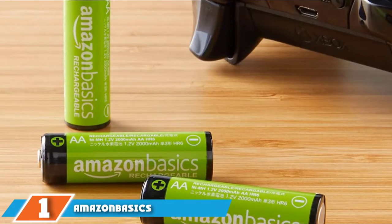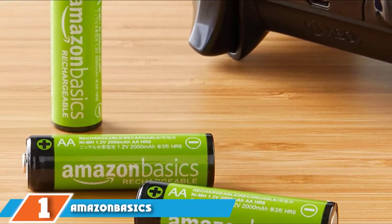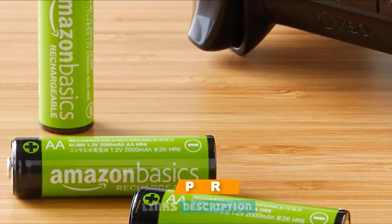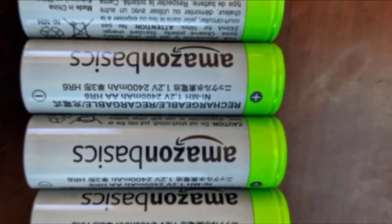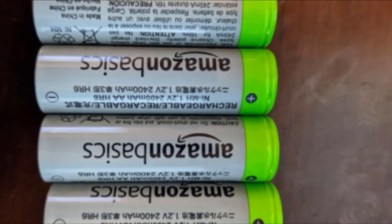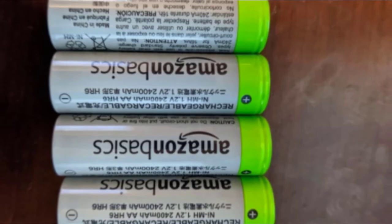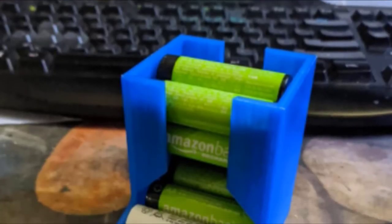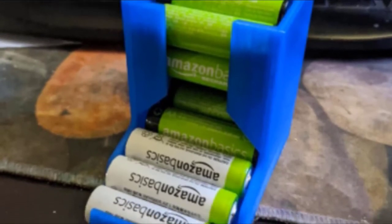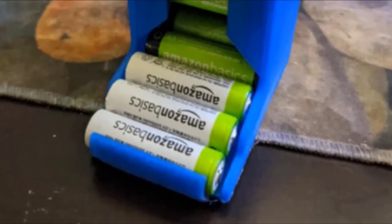At number 1, we have Amazon Basics AA High Capacity Rechargeable Batteries. These are among the best rechargeable batteries for everyday use. You get high capacity, long-lasting batteries, and the charger is sleek and slim with a space-saving design. The batteries come pre-charged and charging is efficient. These AA batteries maintain up to 70% of their capacity for as long as 6 months, and you can recharge them hundreds of times without losing capacity.